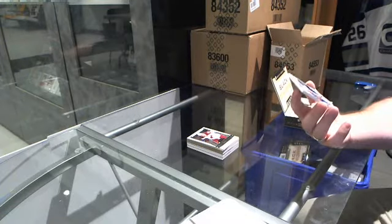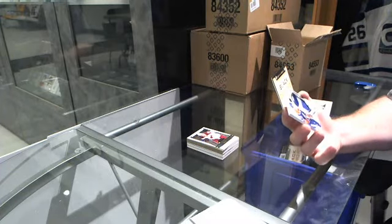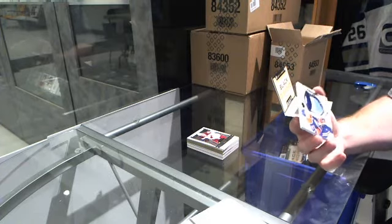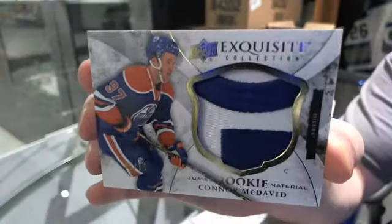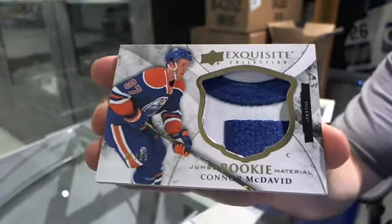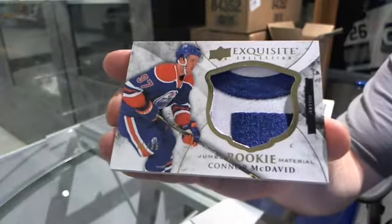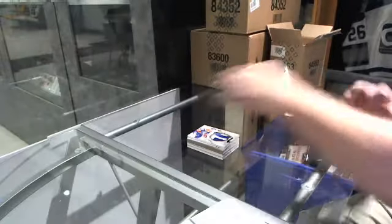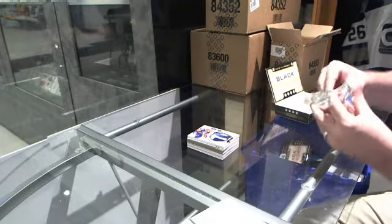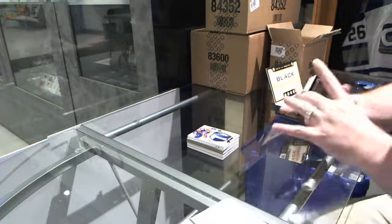Kaboom! We've got number 5 of 35, Jumbo Rookie Materials for the Edmonton Oilers — Connor McDavid. Jumbo Exquisite Patch Connor McDavid. Oh, that's a healthy start to this break. That is ridiculous, that card. We've got a pure black base, number 299, for the Anaheim Ducks, Ryan Getzlaff.